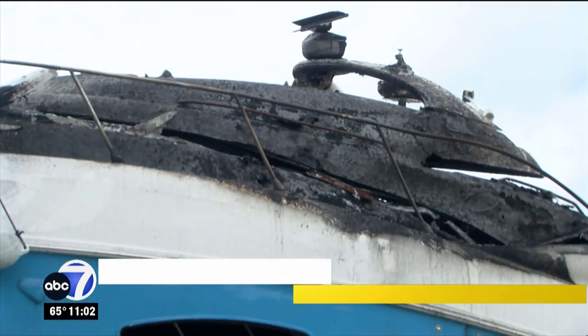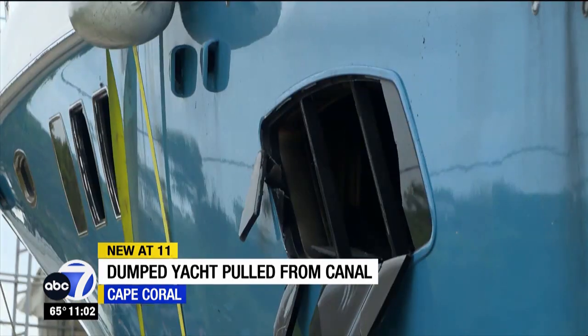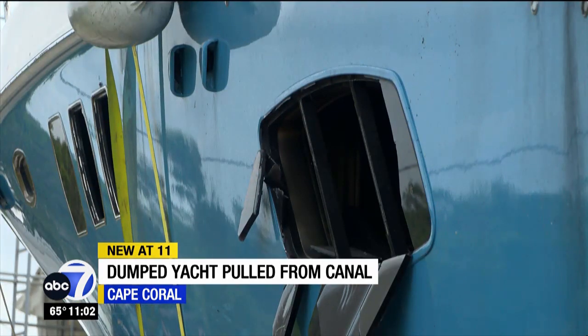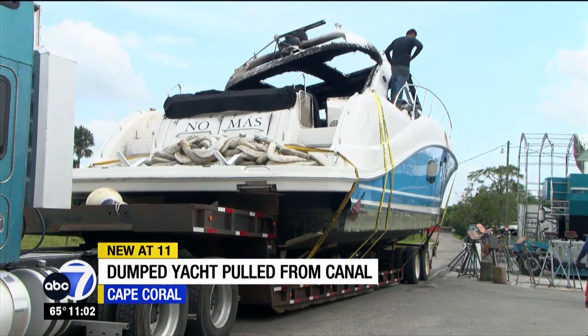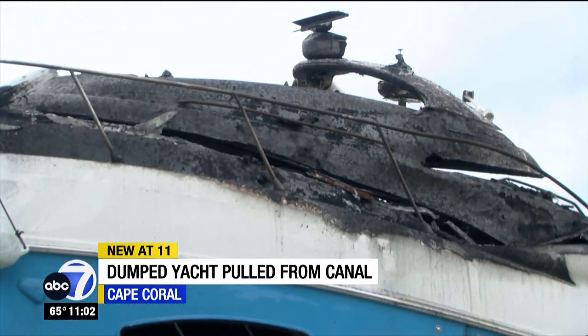A burnt yacht was pulled out of a Cape Coral canal today, and ABC 7 was there to see it happen. We first told you about this yacht back in January when it was struck by lightning and caught fire, then again last night when the burnt-up boat was bumping into docks. It's your big story tonight.